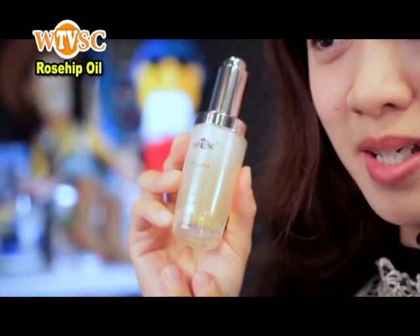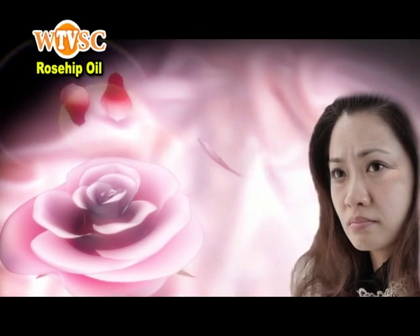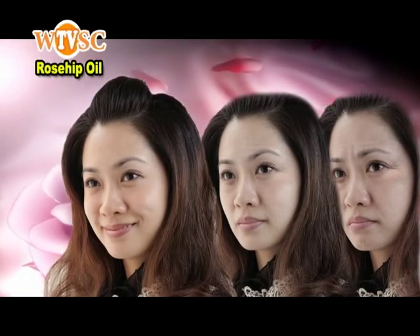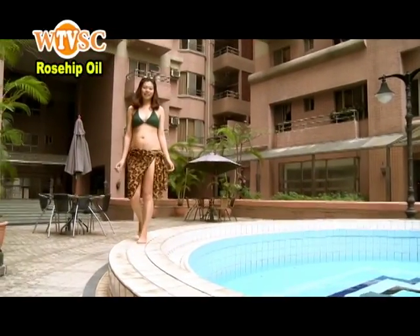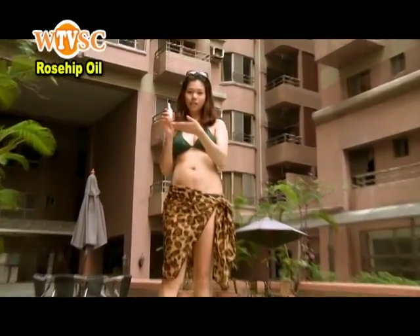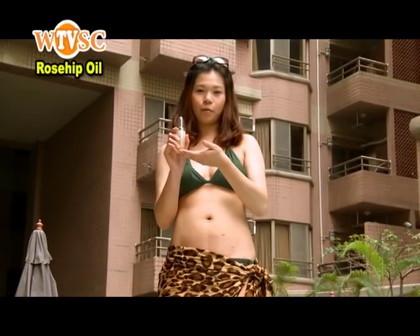And then I discovered this new rosehip oil bottle. This is absolutely what I needed. Look at my face now — it is tight and glowing. The annoying wrinkles are obviously reduced. I'm so happy every day, and even my husband says I have become younger and prettier, and my life is better. I can wear my bikini to swim again, thanks to this new rosehip oil bottle.